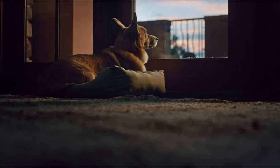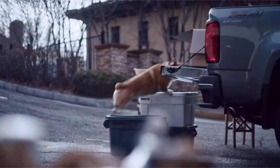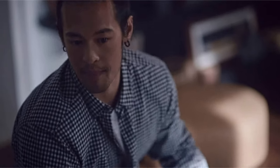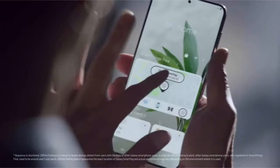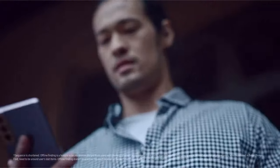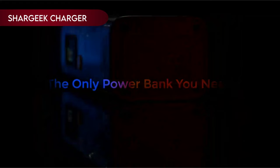Retracing your steps has never been this easy, making the frantic search for lost belongings a thing of the past. With Galaxy Smart Tags, finding lost items becomes a smart and simple affair. There's a certain satisfaction in the ease with which you can spot your belongings, thanks to seamless integration with the Galaxy S24 Ultra. The anxiety of misplacing something valuable is replaced with a sense of control and convenience.